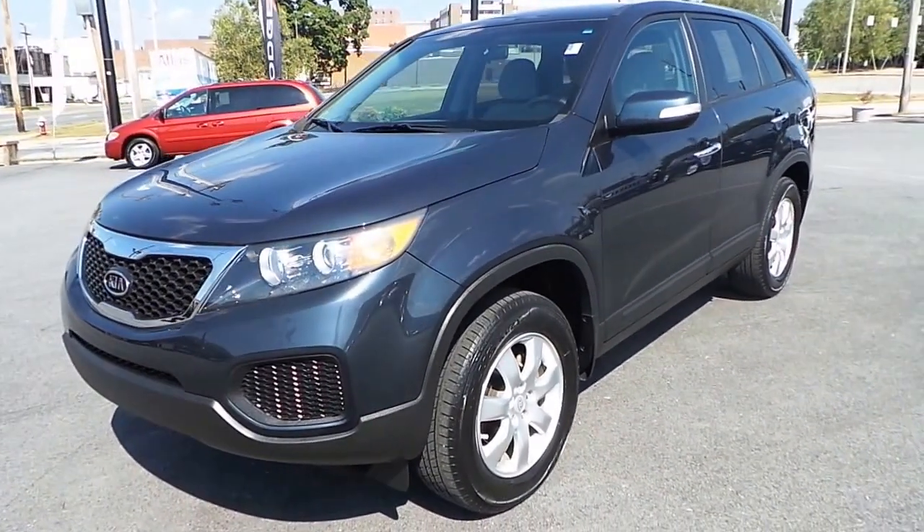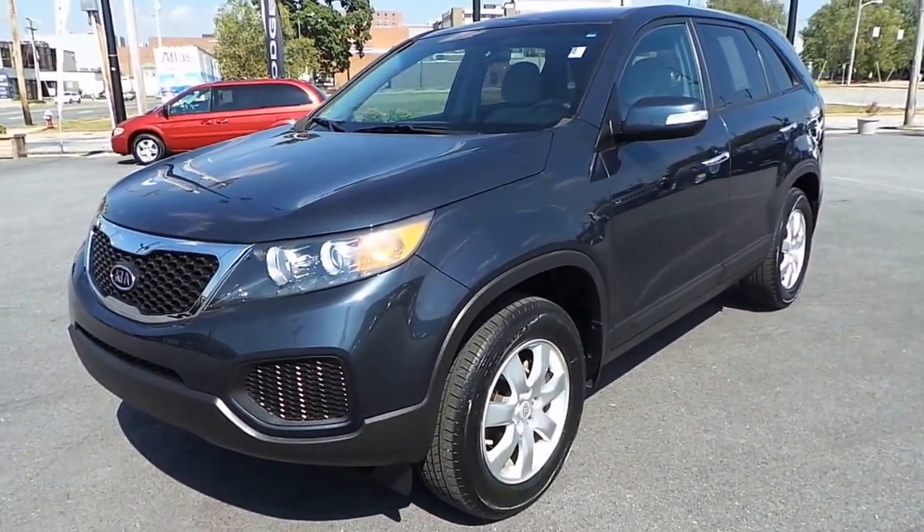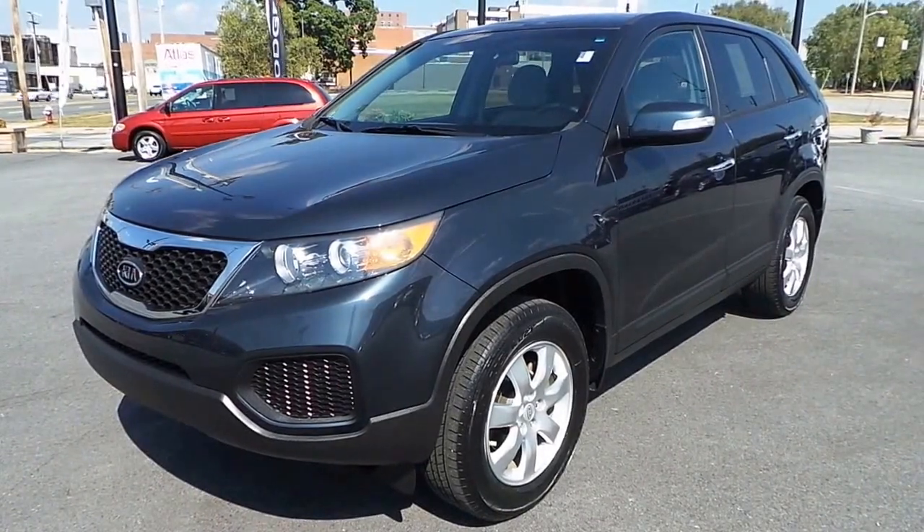This is the pre-owned 2011 Kia Sorento, here at Ilderton Dodge Chrysler Jeep in High Point, North Carolina.